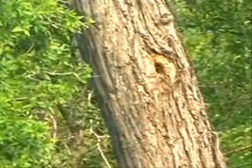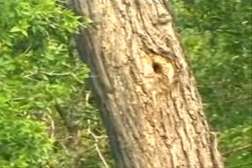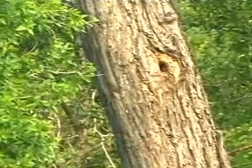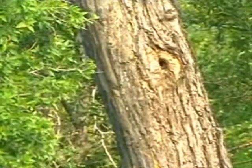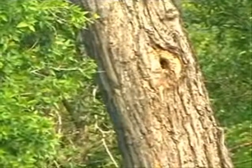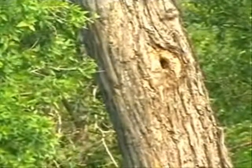Let's have a careful look at that little hole in the knobthorn. I just noticed the hornbill flying onto the tree trunk, which of course, unless there's a nest, there's no reason. So it's got a nest in there.